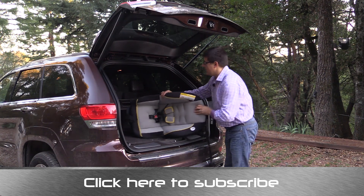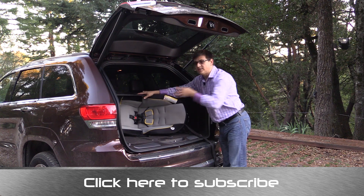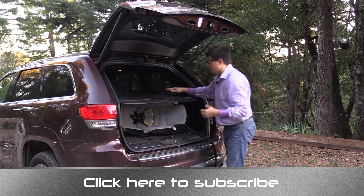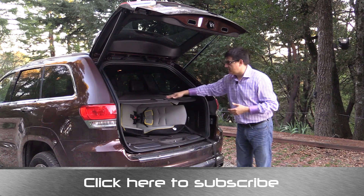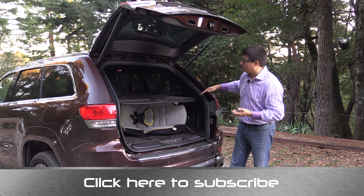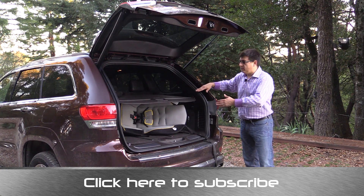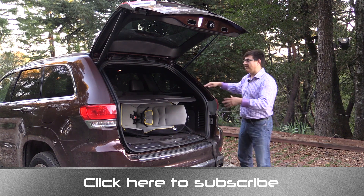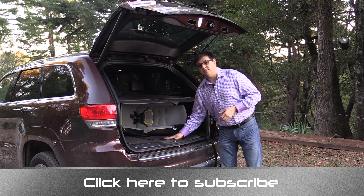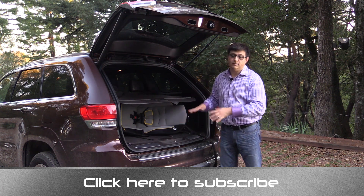With a child seat placed in the cargo area, you'll notice that because of the full-size spare tire beneath the floor, the tonneau cover doesn't sit properly over the child seat — it bulges up slightly because the child seat sits higher than the cover. Part of that is because Jeep designed the Grand Cherokee for good rear visibility with larger rear windows, resulting in a lower tonneau cover position. The spare tire and the vehicle's off-road-focused approach and departure angles also contribute to this.